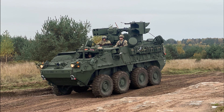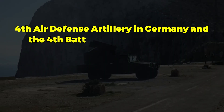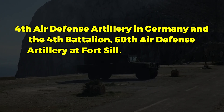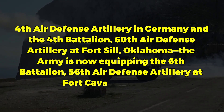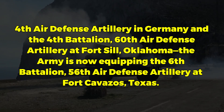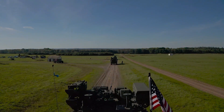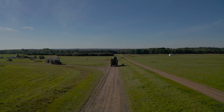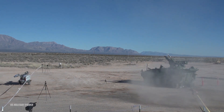Following the first two M-SHORAD battalions — the 5th Battalion, 4th Air Defense Artillery in Germany, and the 4th Battalion, 60th Air Defense Artillery at Fort Sill, Oklahoma — the Army is now equipping the 6th Battalion, 56th Air Defense Artillery at Fort Cavazos, Texas. A 4th battalion will stand up at Fort Liberty, North Carolina, by the third quarter of fiscal year 2025, indicating a growing expansion of these vital air defense assets.